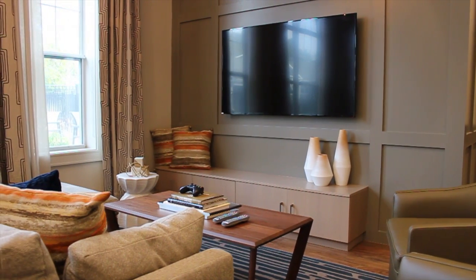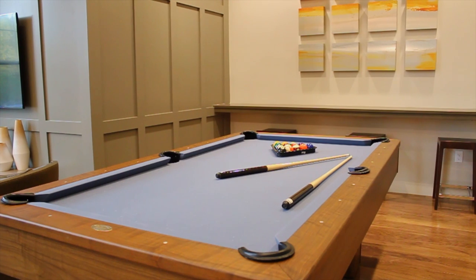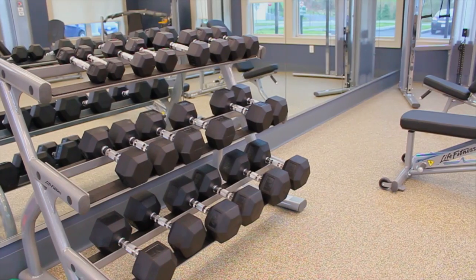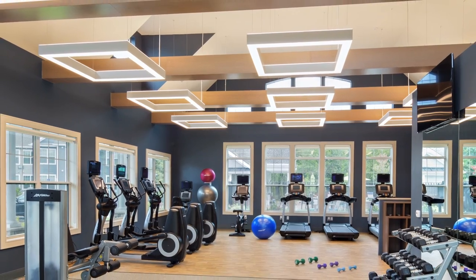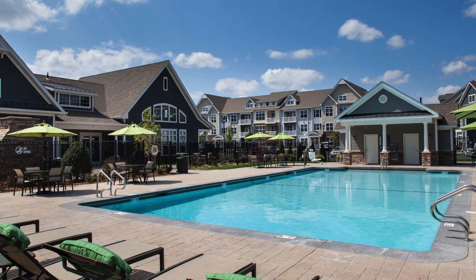Live your life effortlessly with an array of amenities available at Avalon Framingham. Socialize with neighbors, or play a game of pool with friends in the resident lounge, where complimentary Wi-Fi can also be enjoyed. Work up a sweat at our fitness center, which includes state-of-the-art strength and cardio equipment. Take a dip in the eco-friendly salt water swimming pool, or soak up some rays on the sun deck.